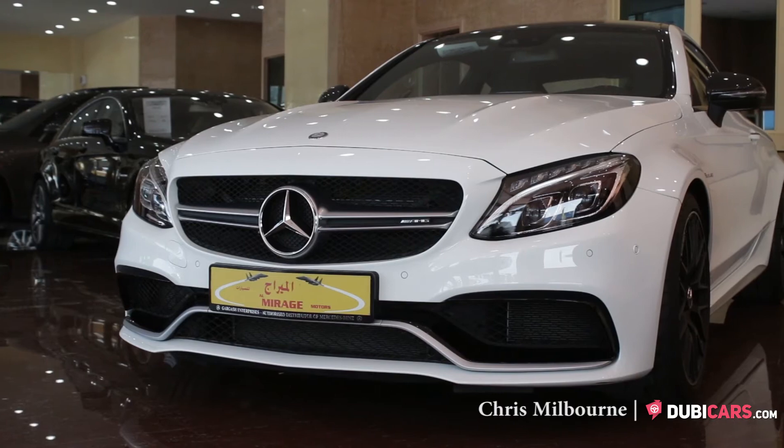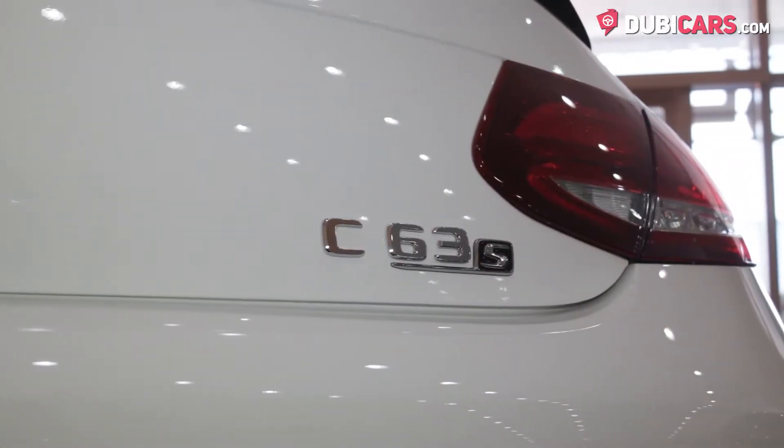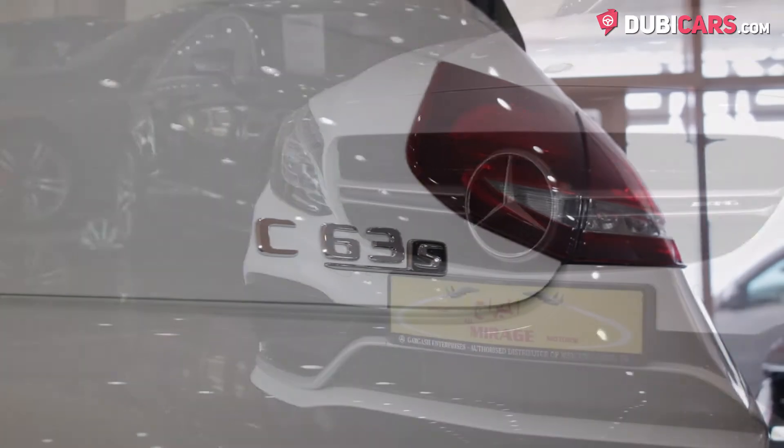Hello there, this is Chris at DoobieCars.com, and this is a 2017 Mercedes-Benz C63 AMG Coupe S, for sale at Almirage Motors.